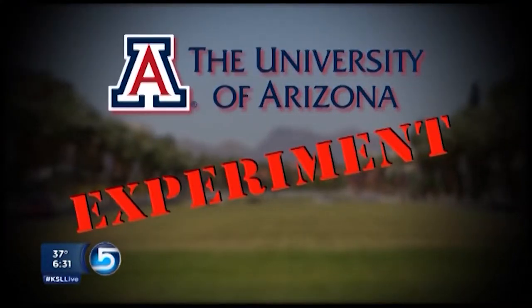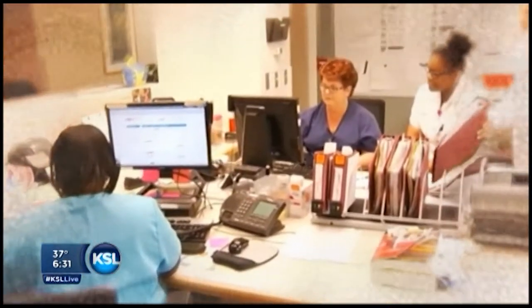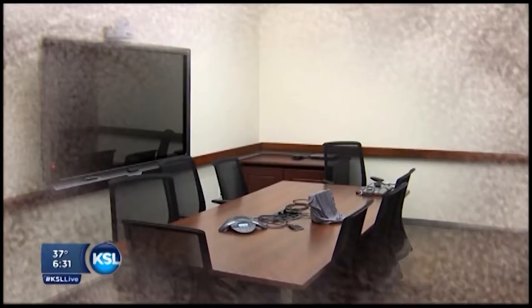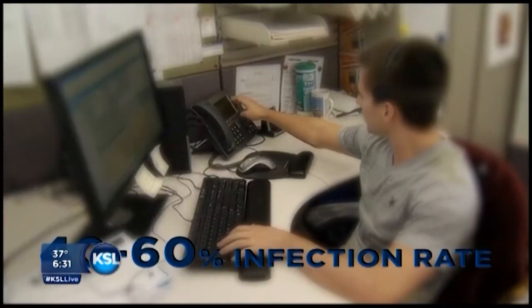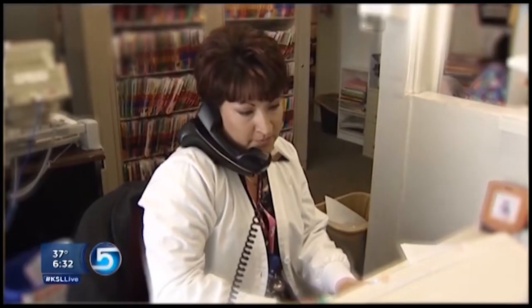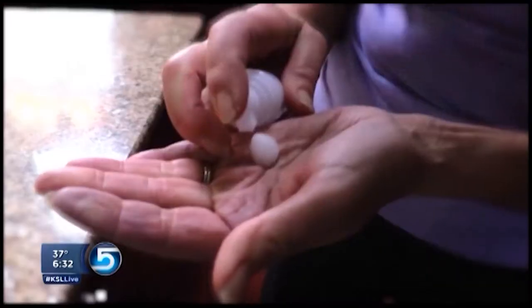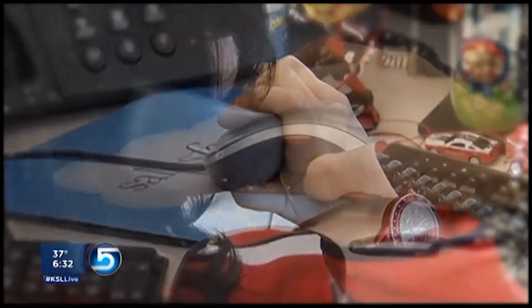Touching, coughing, and sneezing can really go a long way in spreading infection. Researchers at the University of Arizona planted a harmless virus in three different settings — a healthcare facility, an office, and a conference room. That virus showed up on 40 to 60 percent of employees within two to four hours and was found on surfaces in a break room, phones, and computers. The study also showed when people used hand sanitizers and disinfected their workspace, transmission rates dropped dramatically.